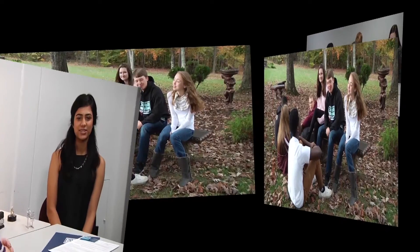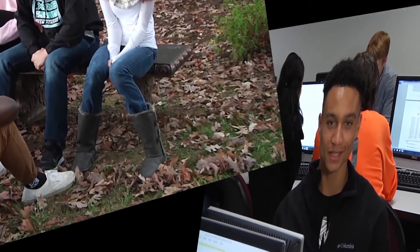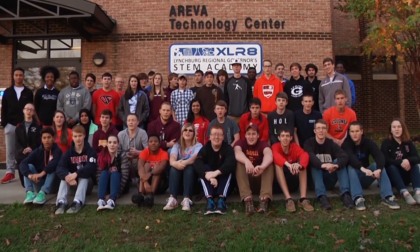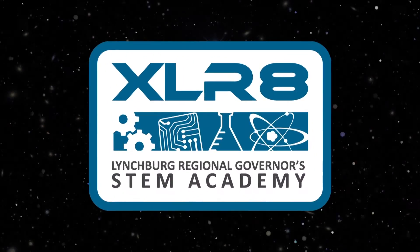I look forward to seeing you at the STEM Academy.